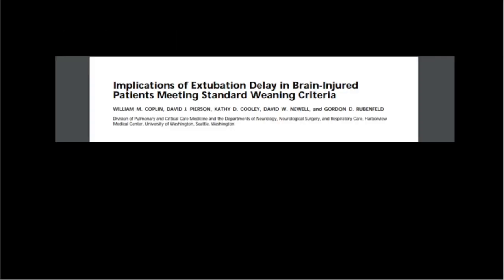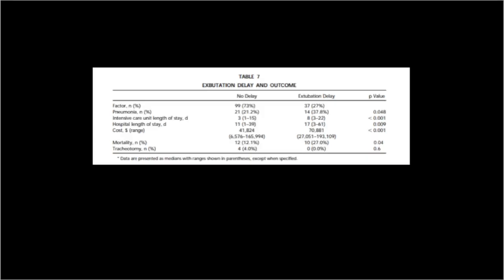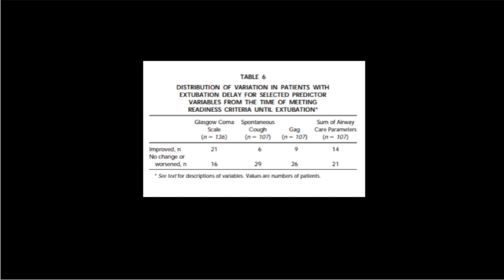It is tempting to use the ability to follow commands or a minimum Glasgow coma scale score to predict extubation success; however, these studies have produced varied results. One of the first studies to evaluate if comatose patients could be extubated safely was Bill Copeland's study from 2000. In this study, patients with Glasgow coma scale scores as low as 3 and 4 were successfully extubated. Perhaps more importantly, patients who had their extubations delayed due to low coma score alone had an increased incidence of ventilator-associated pneumonia and increased length of stay in the ICU.